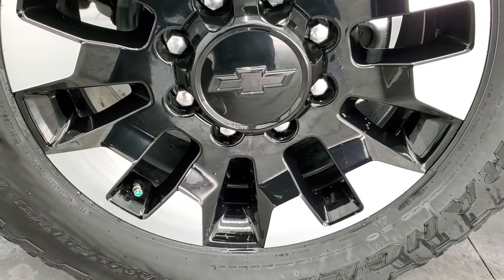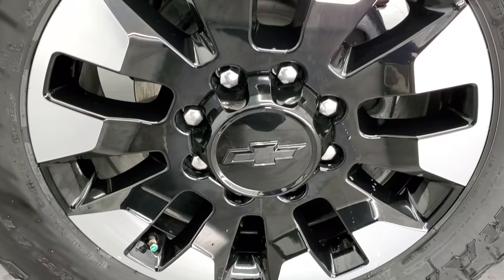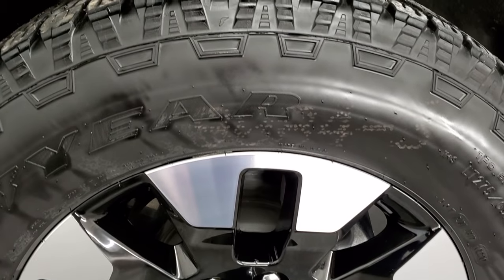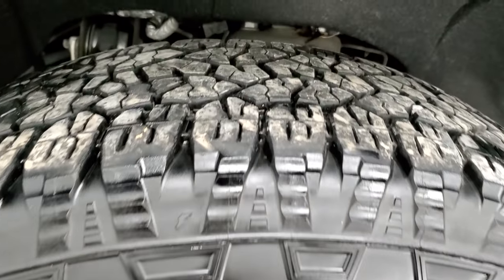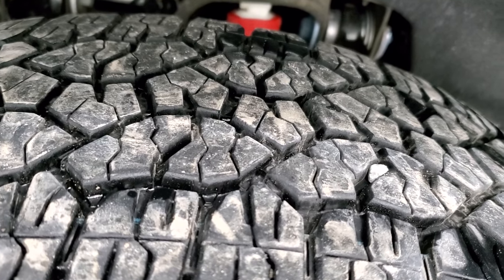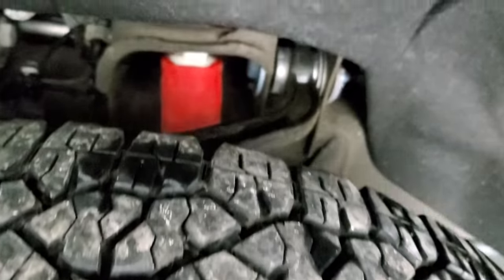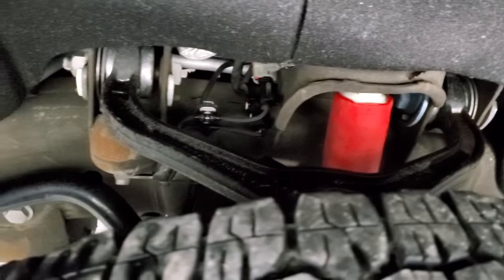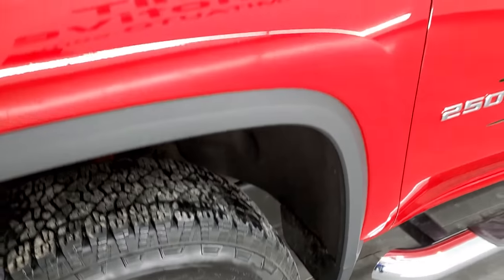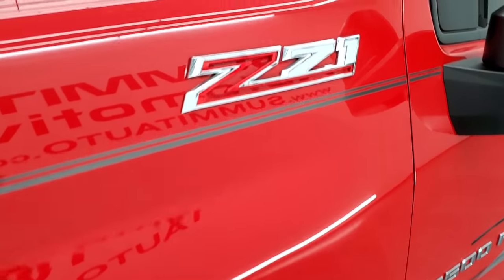It comes with the 20-inch painted and polished aluminum rims, and it has Goodyear Wrangler Trailrunner AT tires. These are LT275-60R20s, and they have right around 60% of the tread left on them. Frame and underbody is in really nice shape. You can see it does have the Rancho shocks, so it does have the Z71 off-road suspension package.